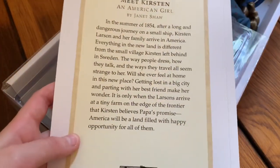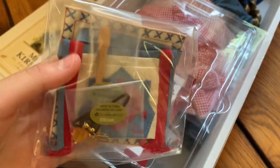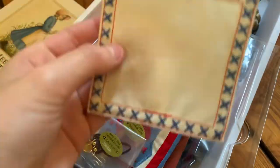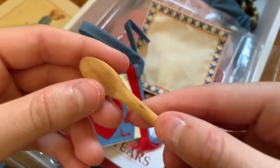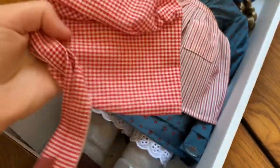Her story is set in 1854. Most of the accessories come in this little bag. I'm already obsessed with this little spoon! There's also her handkerchief, a little thing that ties around her, and a little wooden spoon. Okay, let's take this off — here it is!